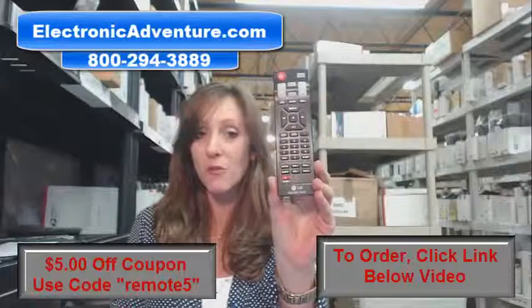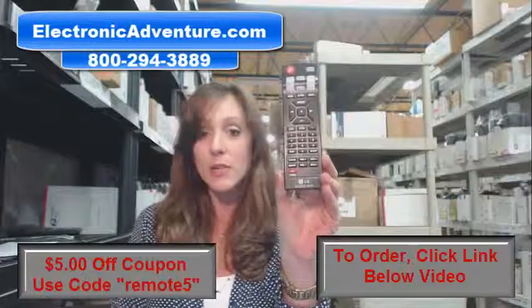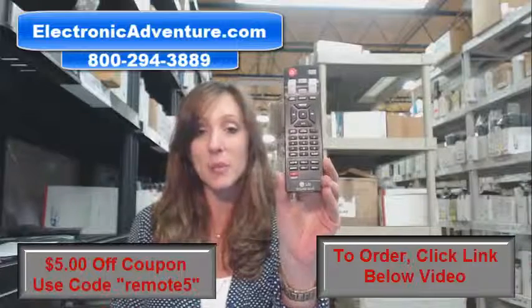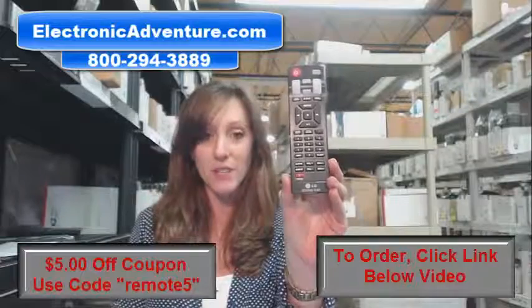So place your order online, and don't forget that coupon code — it's REMOTE5. There's a link below. You can enter that at the online discount coupon code field. But if you're more comfortable shopping over the phone, somebody will be there to assist you. Thanks for watching our video today, and thanks for shopping with Electronic Adventure.